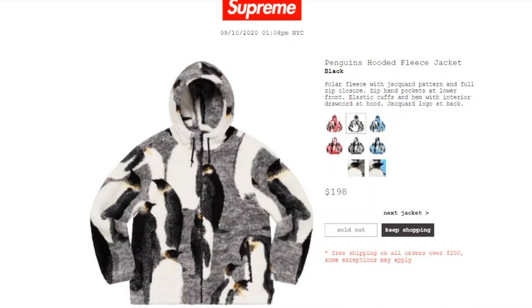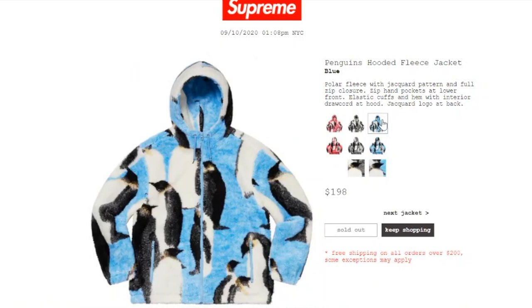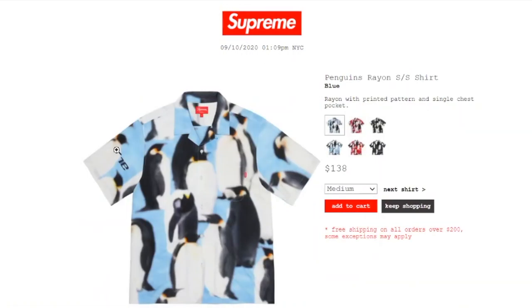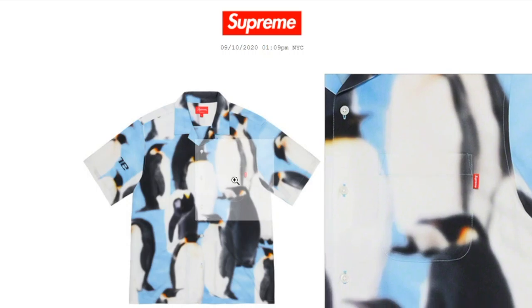The black color is sold out. This one's the Penguin Rayon Short Sleeve Shirt in blue color, retails at $138, and you still have a medium or large available. It's rayon with a printed pattern and a single chest pocket. There's your single chest pocket right there with the red mini box logo tag.